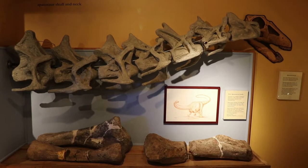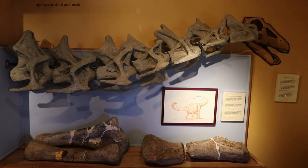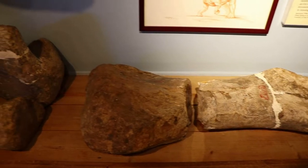Here are some Apatosaurus bones. Clearly it had a very long neck. This massive species of dinosaur was discovered here in Morrison in 1877.